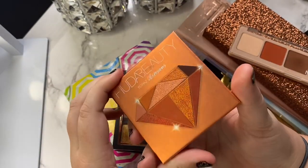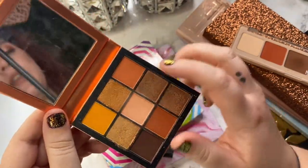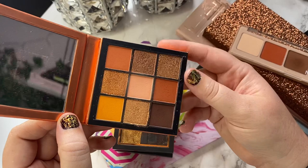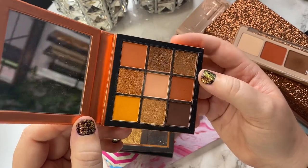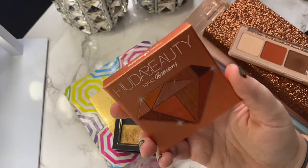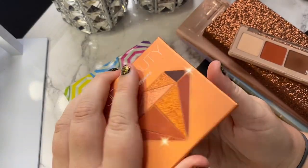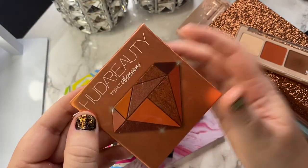Next, another one from Huda — the Topaz Obsessions. I also love this palette. These two shades are a little too similar for my preference in a palette, but I love all the other shades. They work really well together. I've created some beautiful looks last fall with this and I love it. For the price, this packaging is a little bit cheap — I would have preferred it in a package like the Chocolate Brown one — but the formula is good and I love it, so I'm going to go ahead and keep it.